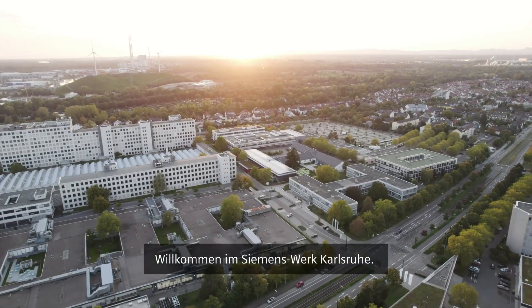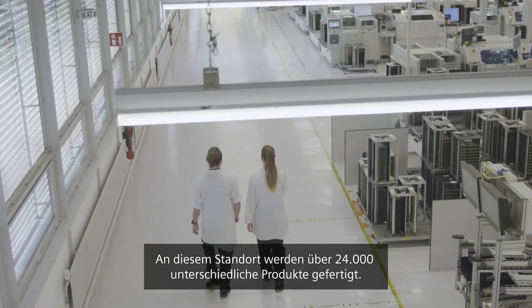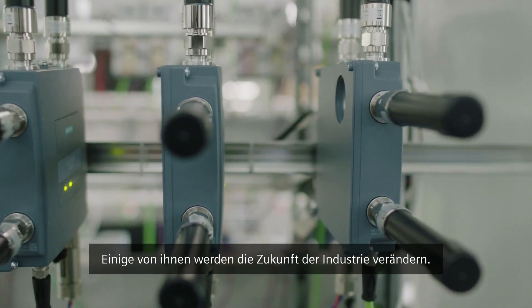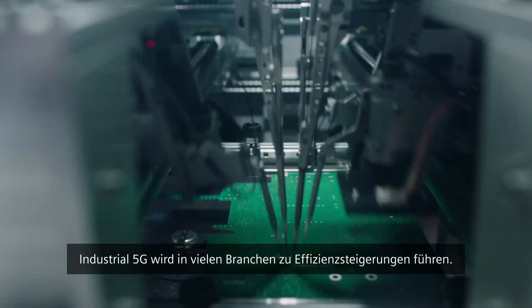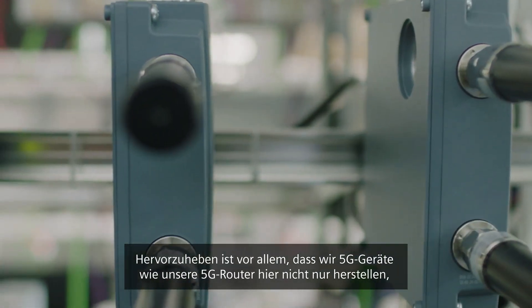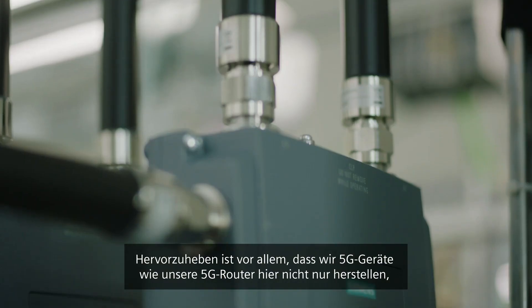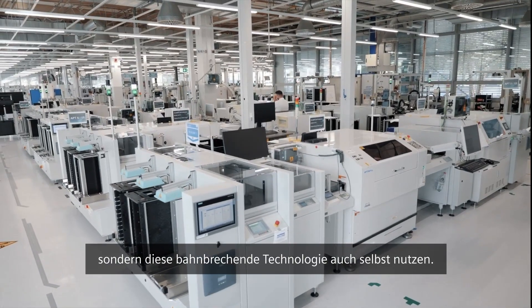Welcome to the Karlsruhe Manufacturing Plant — a site that manufactures over 24,000 different products, and some of them will change the future of industry. Industrial 5G will improve efficiency in multiple industries. And what's most exciting is that we don't just manufacture 5G equipment like our 5G routers here; we also actually use this pioneering technology ourselves.